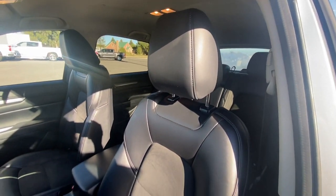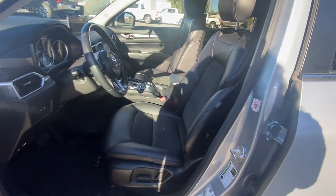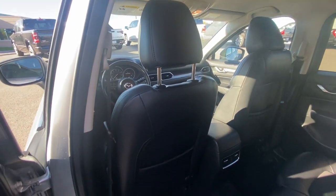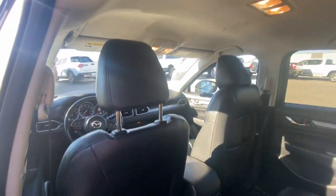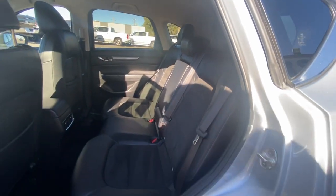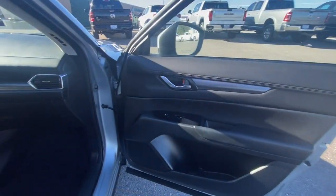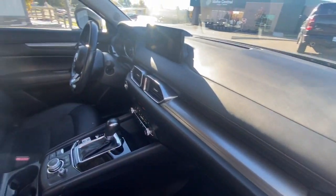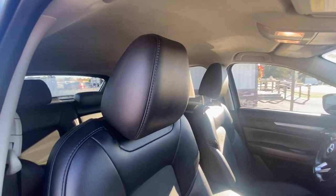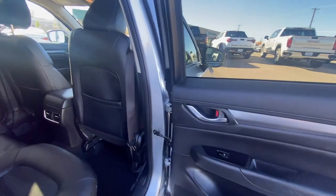Be excited about the journey in this comfortable and capable CX-5. Treat yourself to a test drive today. Our staff will toss you the keys and give you an outstanding customer experience. We'll see you next time.